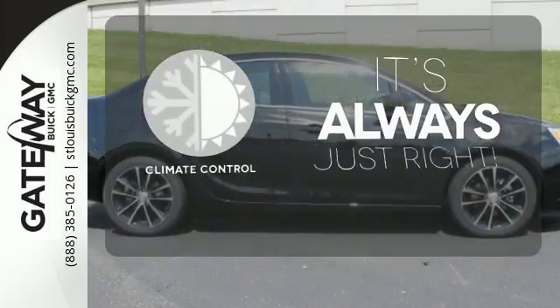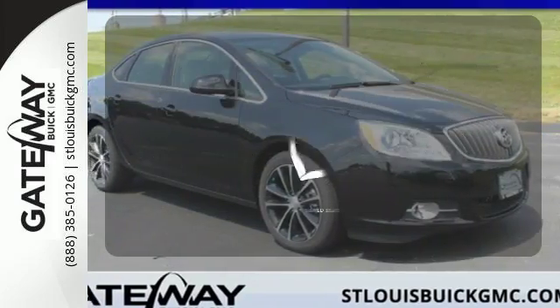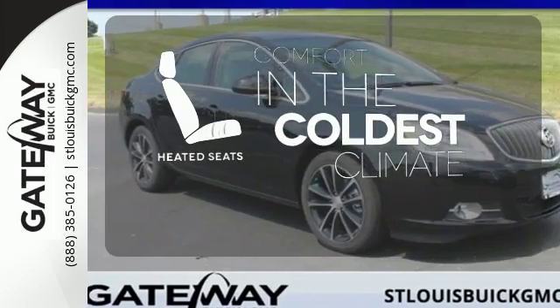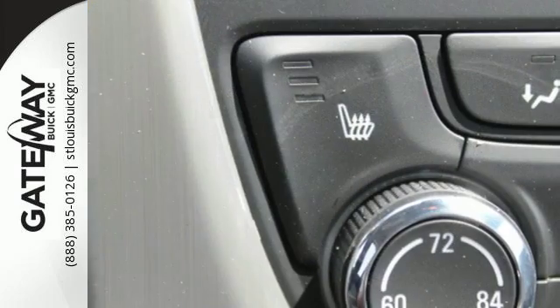Set it and forget it with the climate control. Hindsight is 20-20 with the backup camera. The heated seats keep you comfortable no matter how cold it is. Everything you've dreamed a drive could be is packed into this Verano.